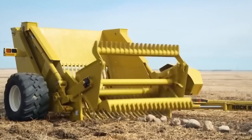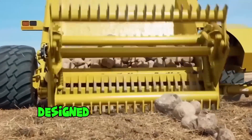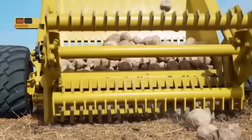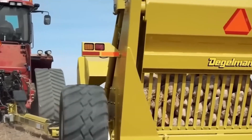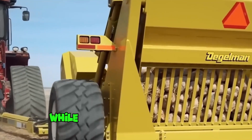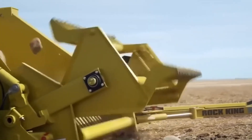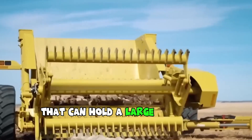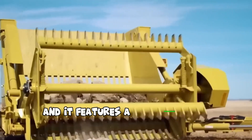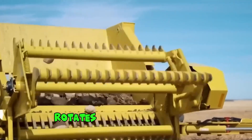The Siegelman Rocking is a heavy-duty rock picker designed to make clearing rocks from fields an efficient and easy process. This machine is ideal for farmers and contractors looking to save time and money while maximizing productivity. It is equipped with a large high-capacity hopper and a hydraulically-driven reel that rotates and collects rocks.